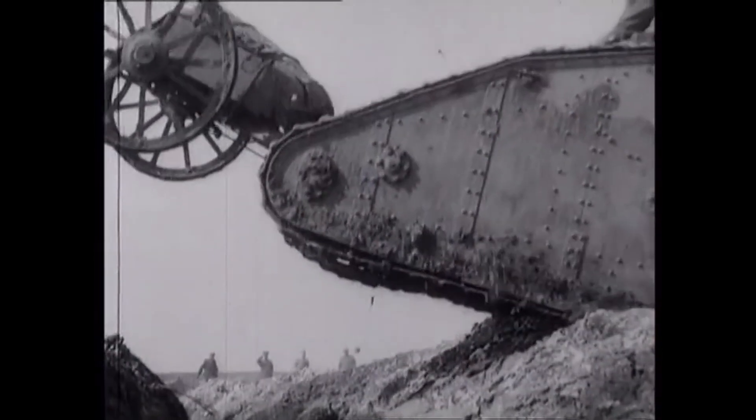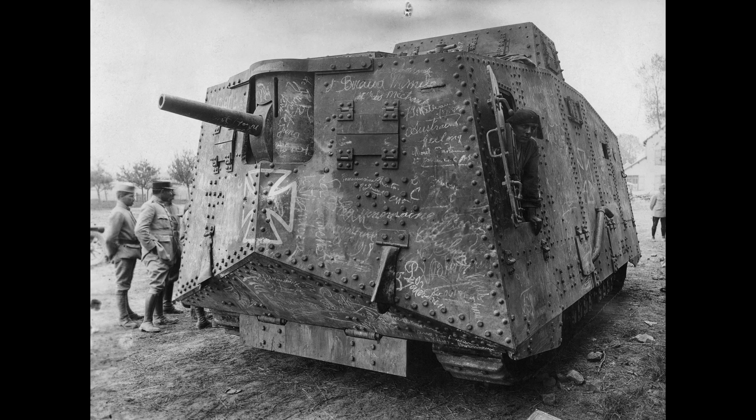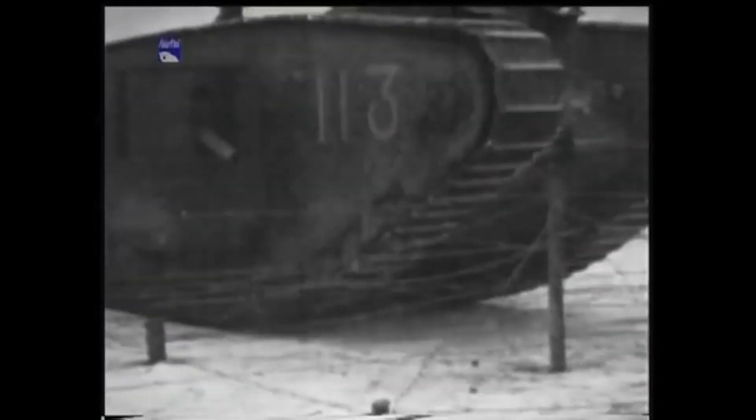Most tanks of the time, including the British Mark series, the Whippet, and the German A7V, lacked suspension. However, most if not all of the French tanks featured suspension. So let's have a look at the few tanks that did.